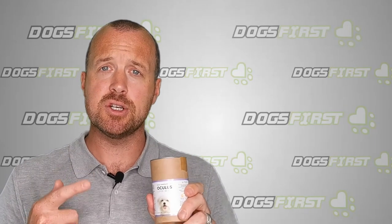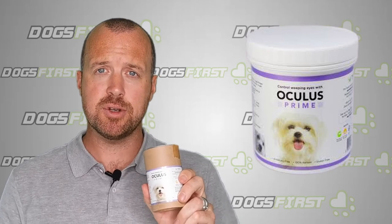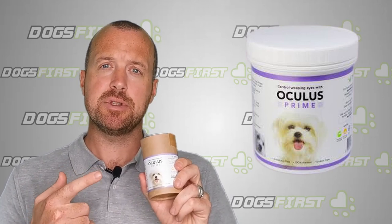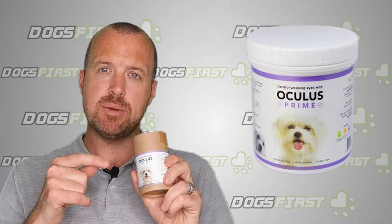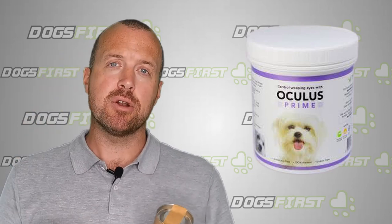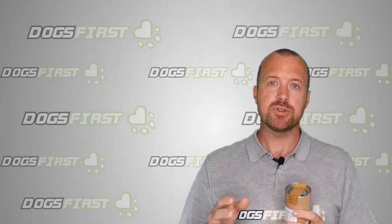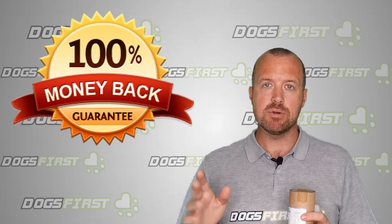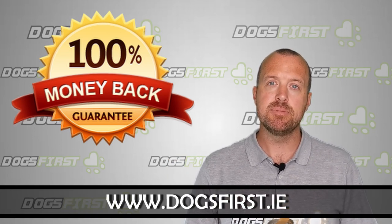Another solution for weepy eyes in dogs is Oculus Prime — a popular product stocked in a lot of pet shops and vets. It's a fantastic natural anti-inflammatory that loads membranes; it's seaweed-based, containing red seaweed, Irish moss, and sea moss, and it's highly anti-inflammatory. It works about 60–70% of the time, which is a good hit ratio for a natural product. If it doesn't work for you, you get your money back — no quibble whatsoever — on our website at dogsfirst.ie.